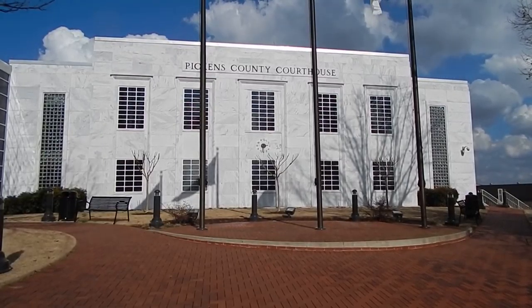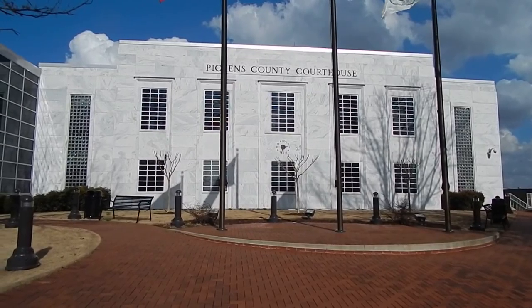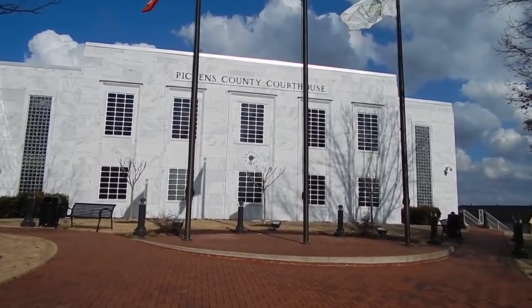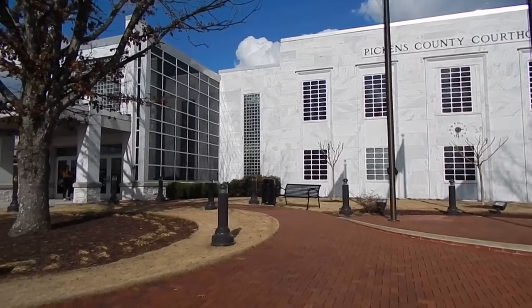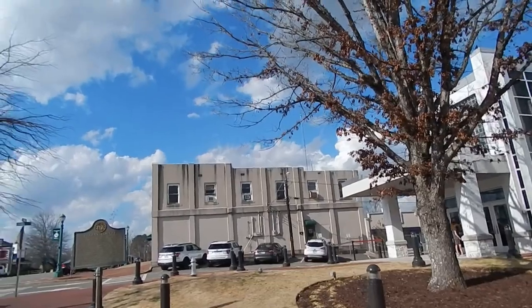There's a place over in Jasper called the Tate House. The exterior is all marble — it's beautiful. Pink marble. Not taint — pink. Yeah, it's funny.